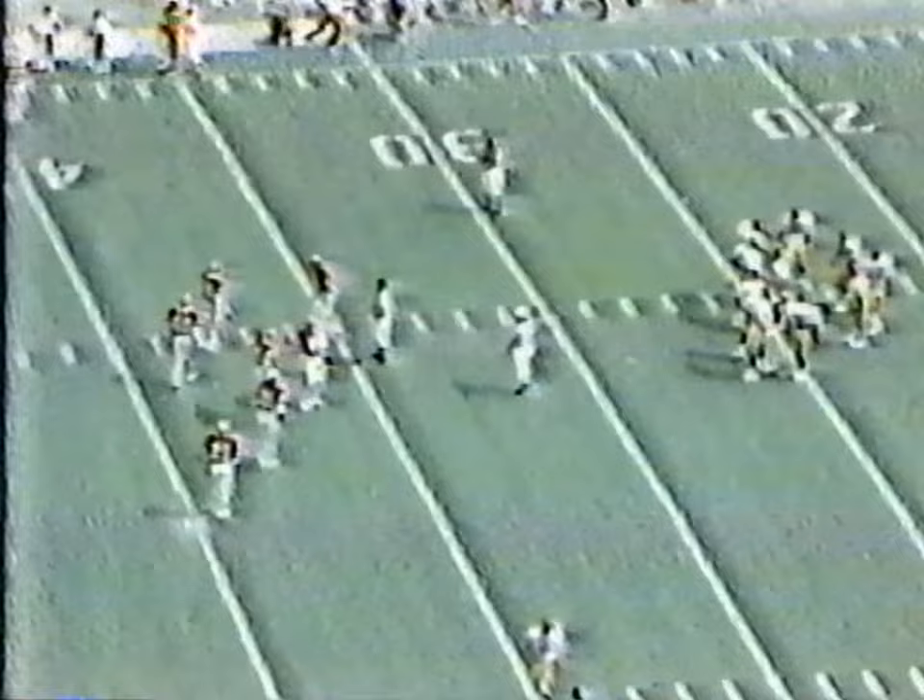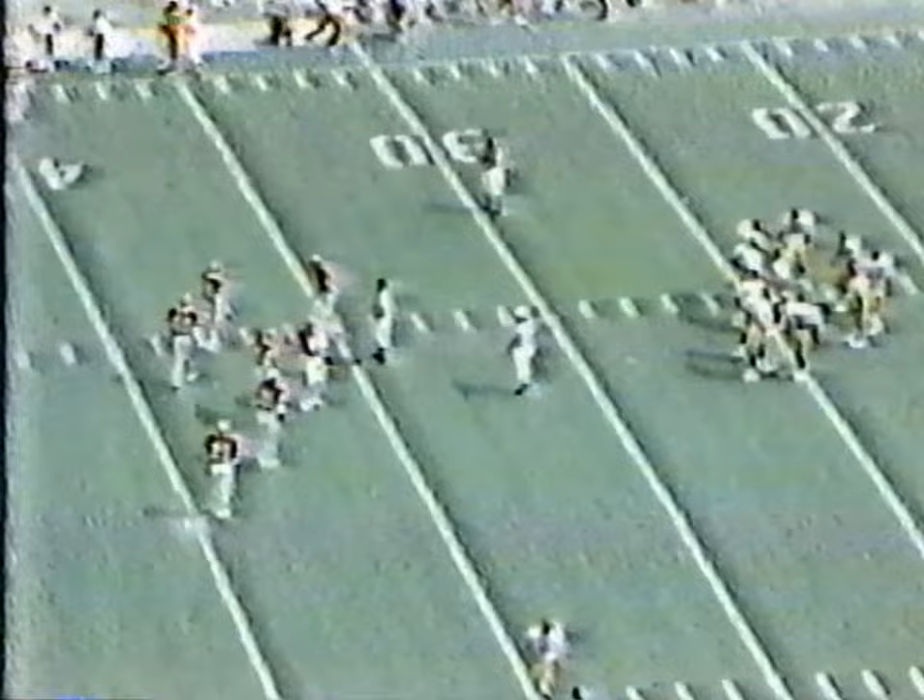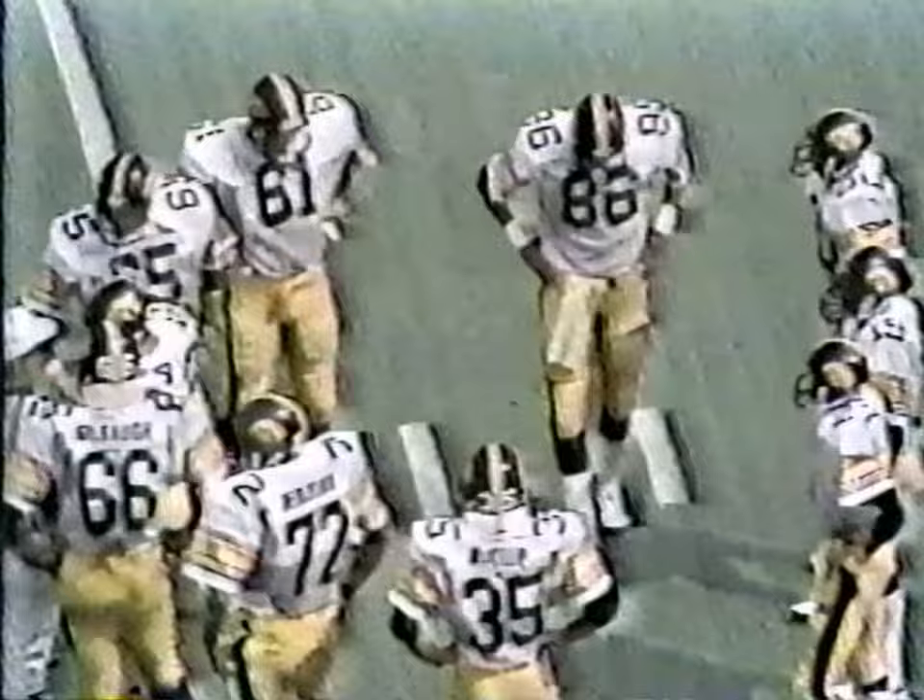Setting the backfield for the Hawkeyes: number 16, Phil Seuss, who is coming to talk to head coach Hayden Fry. What I think you're going to see now is Iowa throwing to their backs a little bit more, because that crowd here on hand at Memorial Stadium on the first game of the season for both Iowa and IU.